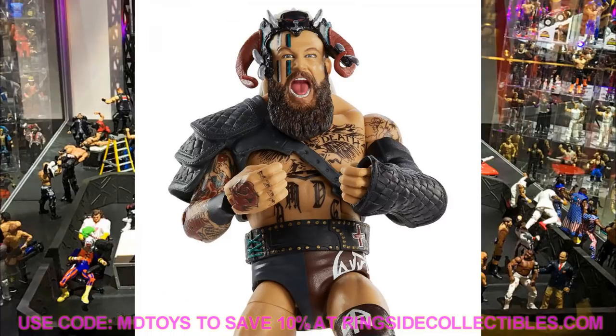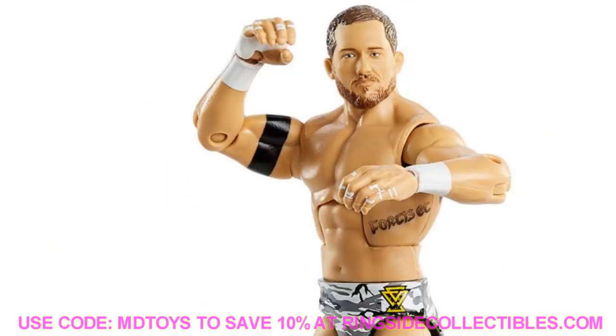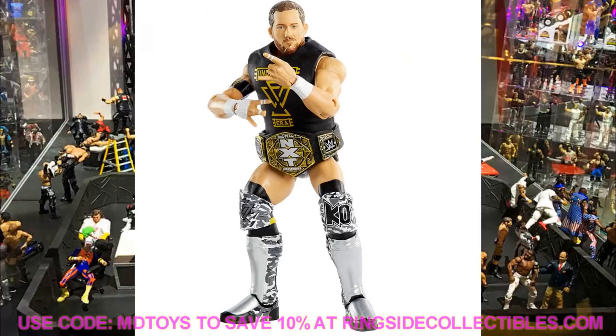Speaking of adding to the Undisputed Era — we talked about Bobby Fish yesterday — today we have Kyle O'Reilly in Elite Series 80 with a brand new head sculpt in his War Games gear. Camouflage, silver, black, and yellow, with the NXT Tag Team Championship and interchangeable hands. He's looking beastly. I like the head sculpt, it looks like Kyle O'Reilly. You do get a rubber T-shirt, and I think Kyle O'Reilly looks damn good.